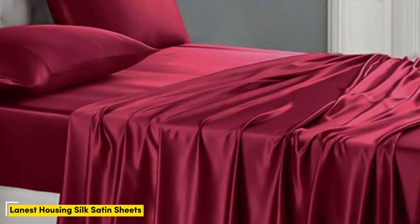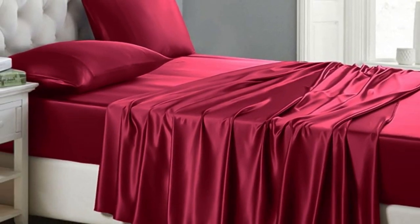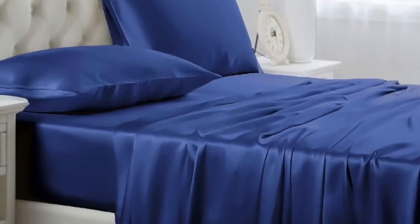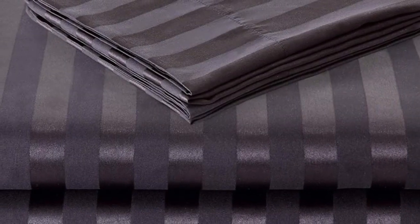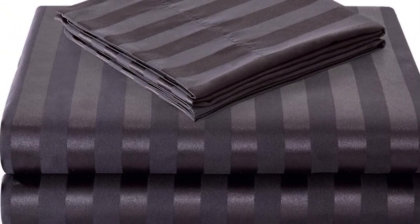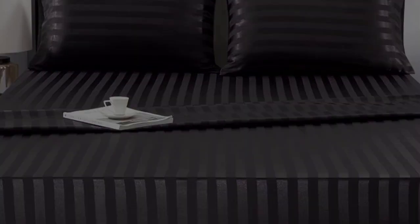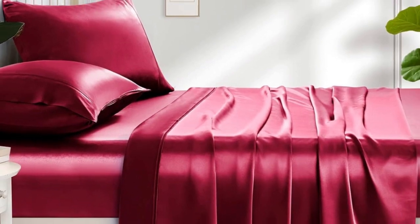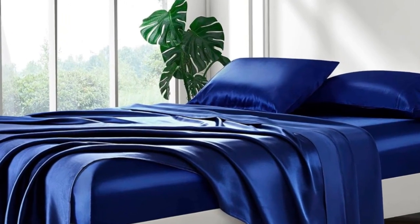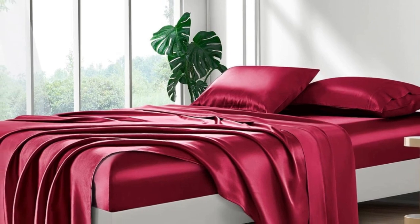Number 5. Of the sets we tested, Lanist Housing Silk Satin Sheets were our favorite. Out of the packaging, they seemed very well made with durable stitching, wide smooth seams, and no visible imperfections. We loved the slick, silky feel and ultra-soft texture. When making the bed, the fitted sheet went on easily and tucked nicely over all four corners. It didn't come loose at night when tossing and turning either. The sheets felt cool against the skin and were comfortable for sleeping, though they did create some static when moving around.